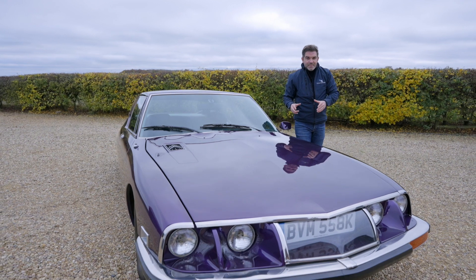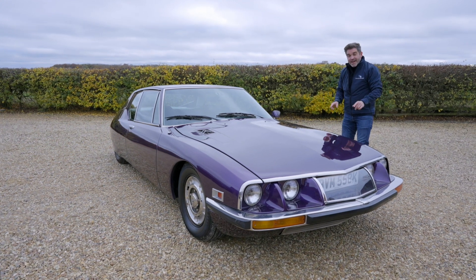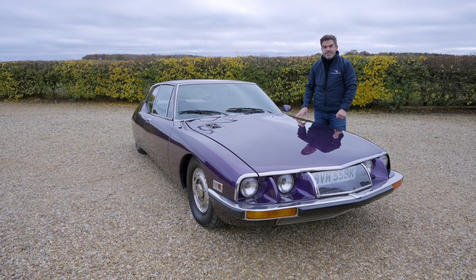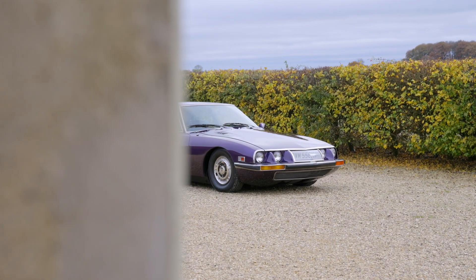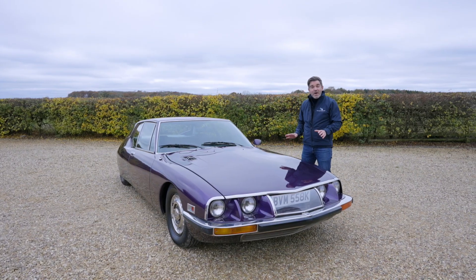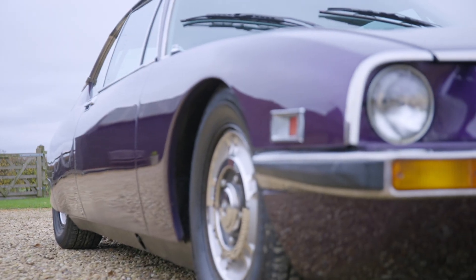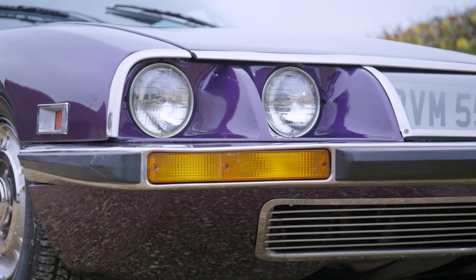Citroen intended the SM to be a sportier, faster DS. They took the already successful hydropneumatic suspension system and disc brakes, but what they lacked was a sporty enough, fast enough engine to compete with the likes of Jaguar and Jensen. The rather bemusing solution came thanks to the Michelin-appointed managing director's strategy that led in January 1968 to purchase Maserati, and in doing so gave Citroen and the SM the powertrain that they needed.